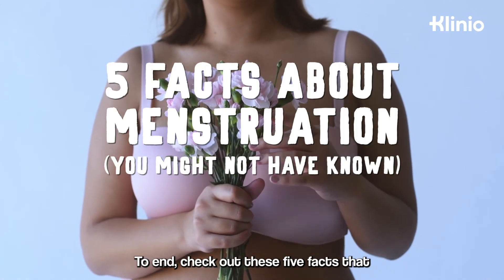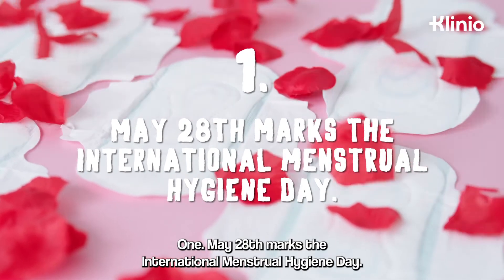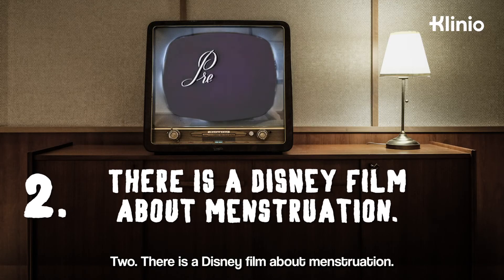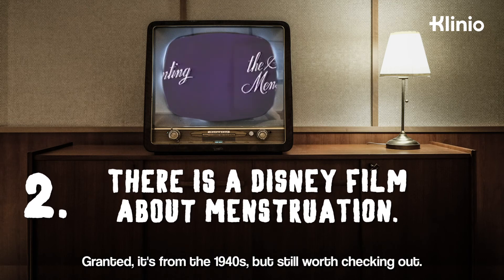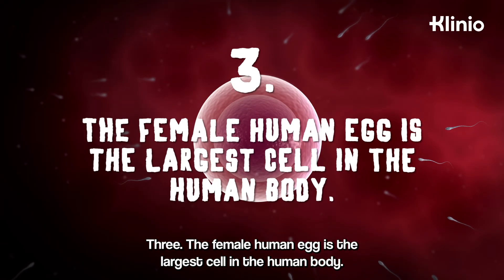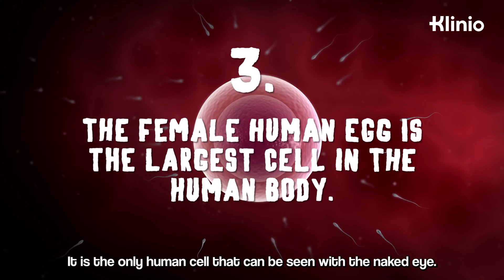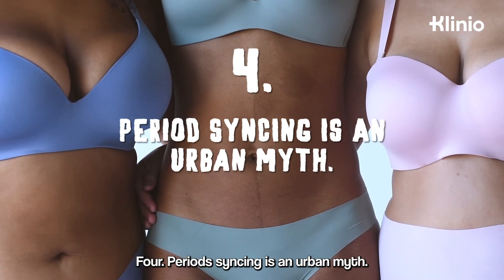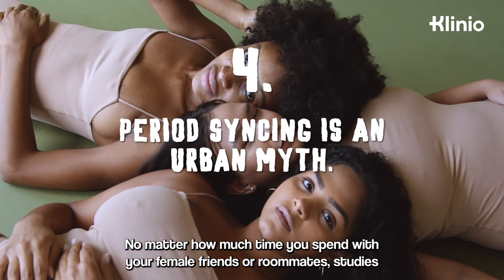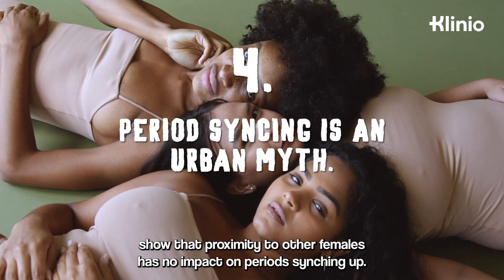Check out these 5 facts you might not have known about menstruation. 1. May 28th marks the International Menstrual Hygiene Day — any ideas on how to celebrate? 2. There is a Disney film about menstruation — granted, it's from the 1940s, but still worth checking out. 3. The female human egg is the largest cell in the human body and the only human cell that can be seen with the naked eye. 4. Period syncing is an urban myth — studies show that proximity to other females has no impact on periods syncing up.